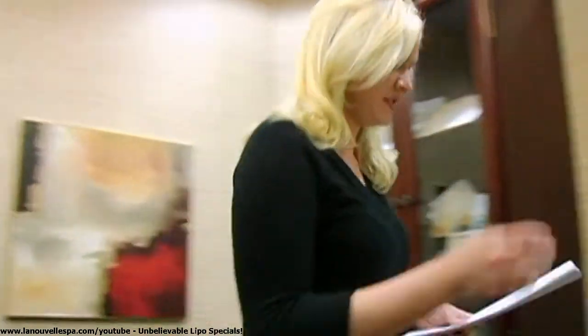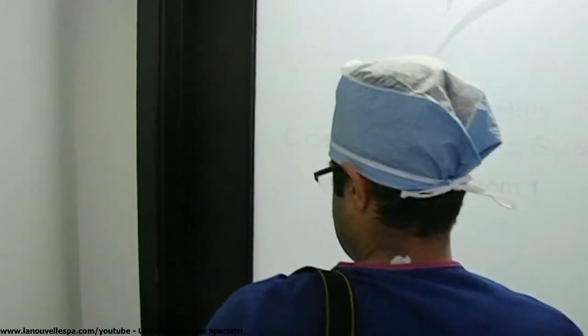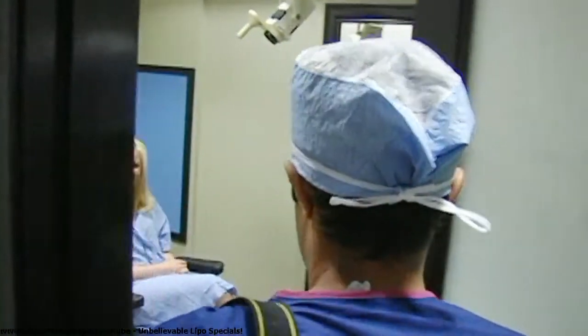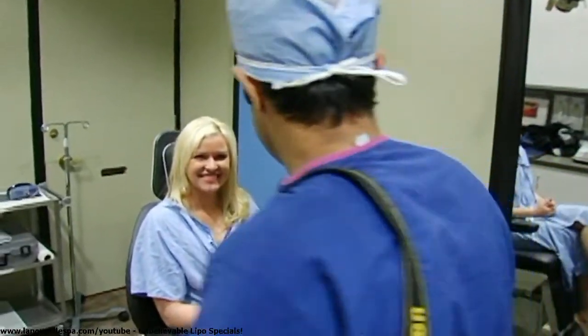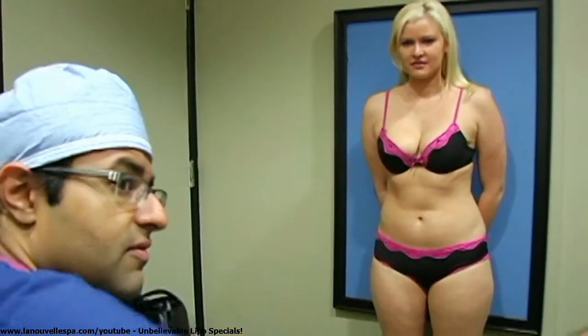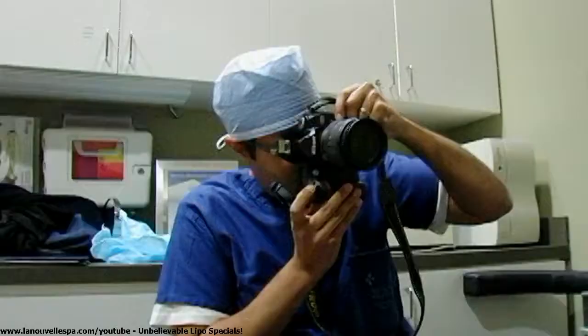Hi, welcome to Beverly Hills Cosmetic Plastic Surgery. I'm going to be having liposuction today in a couple of different areas. I've always had larger arms, so he's going to liposuction back here and around my waist and the love handle area and around my outer sides a little bit, to contour those areas where I have a little bit more padding.